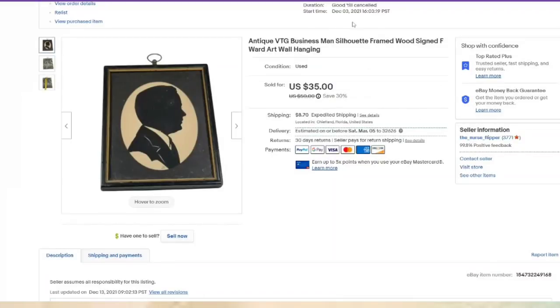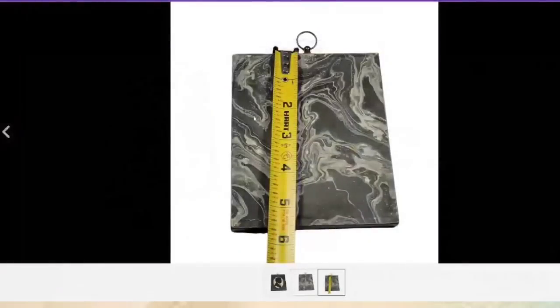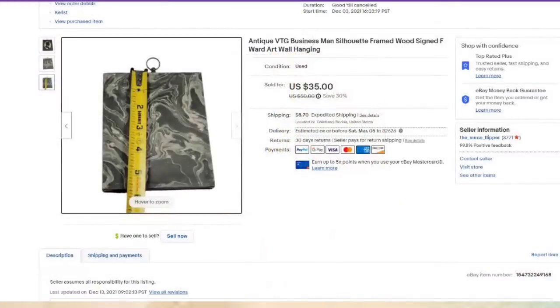This one was only listed for two months. This is a very small silhouette — about five and a half inches — and I paid $5 for this at an in-person auction. This one sold for $35, so after fees it will leave us about an $18 to $19 profit.